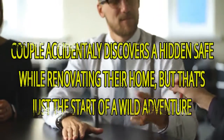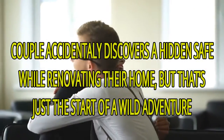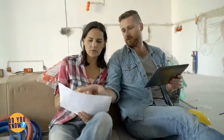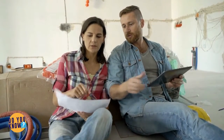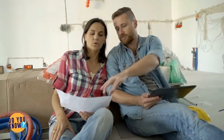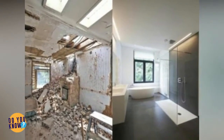A couple accidentally discovers a hidden safe while renovating their home — but that's just the start of a wild adventure. Renovating a house comes with great risks and hopefully great rewards. Most people hit a snag or two when demoing walls and ripping up carpet, but one Arizona couple not only redesigned their home, they received tangible rewards: a safe with $50,000, a bottle of rare bourbon, and a philosophy book. Meet Angel and Eddie, Arizona homeowners whose home reno project turned out to be a great adventure.